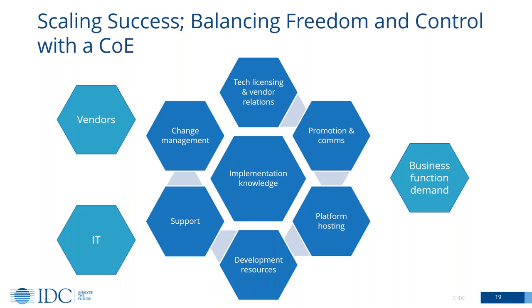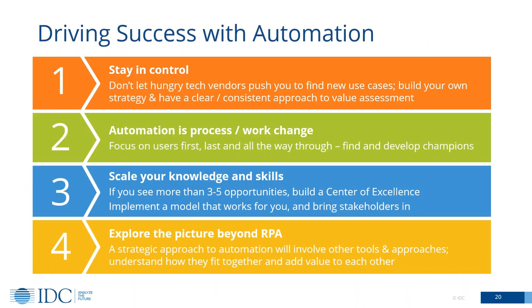Just as we come up to the end of our time, I want to leave you with a couple of key messages. First, stay in control. You need to think about automation strategically. You need to start to build a platform you can use across lots of use cases. But don't be led by vendors here. Make sure you stay in control of your destiny, have a clear vision of where you're going, and have a clear way of understanding how to measure the value of different kinds of use cases. Don't be seduced into going after dozens of new use cases until you feel you understand how to get value.